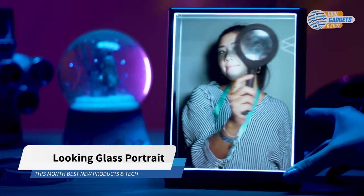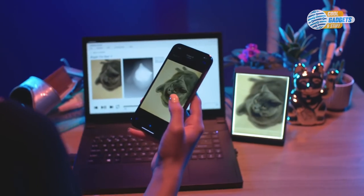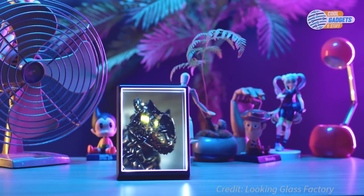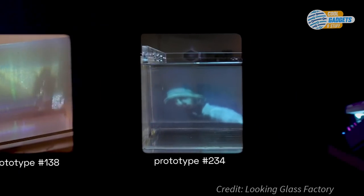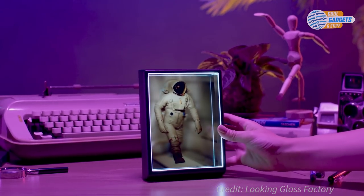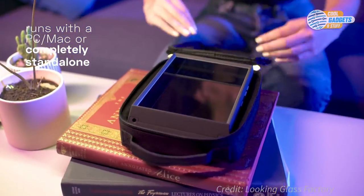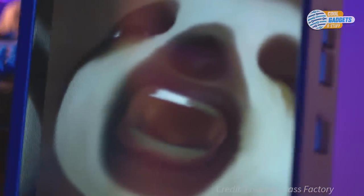Looking Glass Portrait is a personal holographic display that makes it easy to capture and create your own holograms. It can show volumetric photos, videos, and computer graphic models, with no need to use any special headsets or 3D glasses. It works by generating dozens of perspectives simultaneously, resulting in a three-dimensional hologram that floats out of the display and can be viewed by multiple people from different angles. Looking Glass can work tethered to a computer or in standalone mode, thanks to a built-in computer and special holographic software that can run high-fidelity recorded holographic media at 60 frames per second.